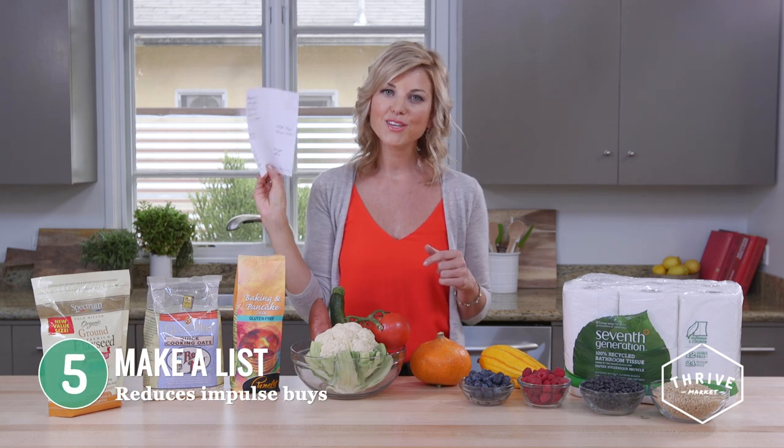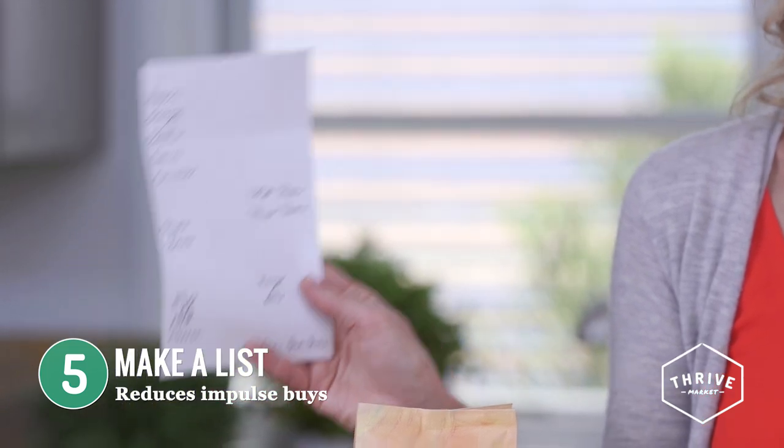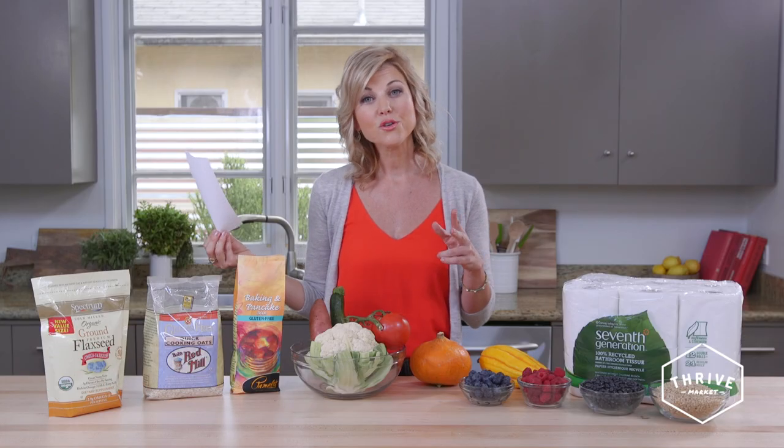Before you even go to the grocery store, do a little meal planning and make your list. If you go into the store without a list, you are most likely going to have a couple of impulse buys. That wastes money and it's also a little bit risky when it comes to eating your healthiest food. So make sure you make your list.